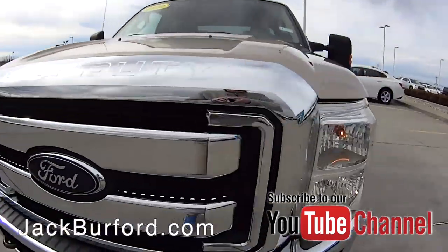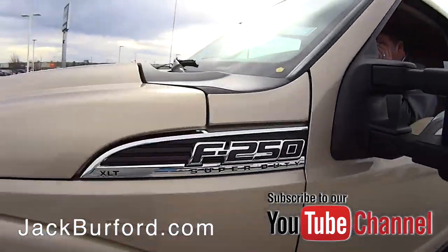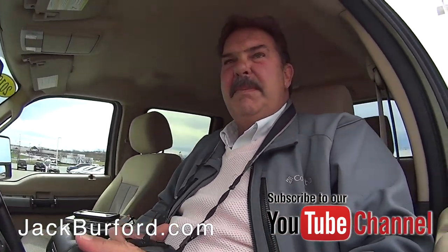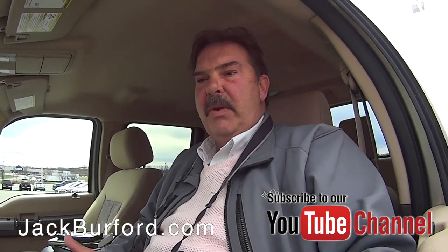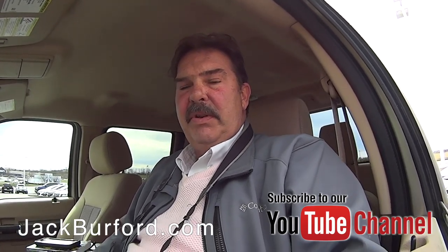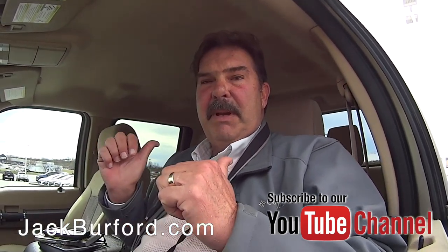Ford Super Duty. Greg, tell us about this truck. Randy, we just got this one in — it's been here about six or seven days, but we've been waiting on some tires. It's got brand new rubber all the way around it. I noticed 86,000 miles on this; it's a F250 Super Duty heavy duty truck.